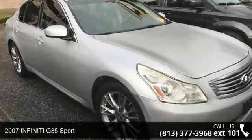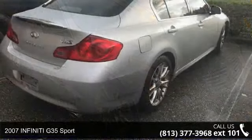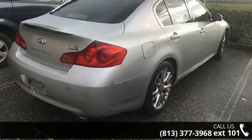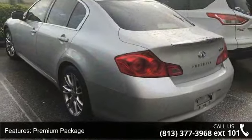Check out this 2007 Infiniti G35 Sport. If you are looking for a first-rate auto, this one could be yours today. Some of the top features included with this vehicle are premium package,